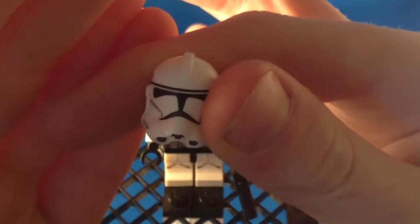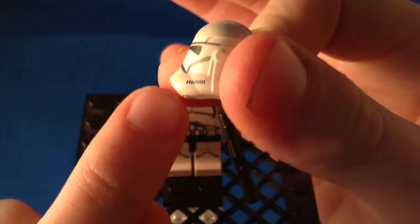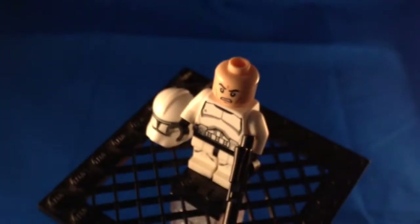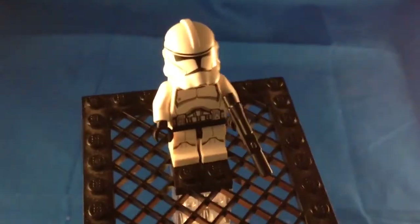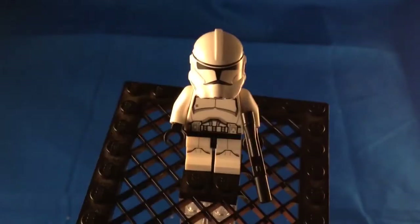Very nice printing on the helmet. One little thing that annoys me about this mold of helmet is when you look at it from the side it has that really sharp angle — I'm not sure if that's accurate or not but it just looks kind of odd. The rest of the helmet is so rounded, but the printing is very nice. We have the standard Clone Trooper face introduced last year in the Episode 2 clones, and the same torso from those troopers as well. Finally we have a regular clone with leg printing, which is very nice — very cool to finally get standard Clone Troopers with leg printing. Very nice minifigure overall — very simple but still awesome.